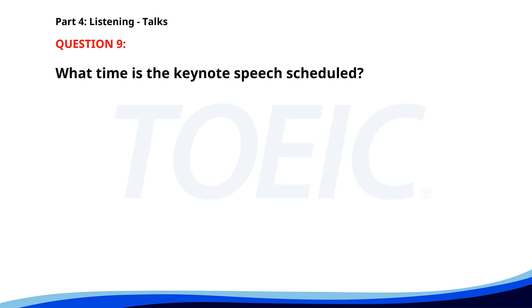Number nine. Thank you for attending our annual technology expo. This year, we are showcasing innovations in artificial intelligence and virtual reality. Make sure to visit our demo booths to experience the latest gadgets. Don't miss the keynote speech at 4 p.m. in the main hall. What time is the keynote speech scheduled? A. 3 p.m. B. 5 p.m. C. 4 p.m. The correct answer is C. 4 p.m.